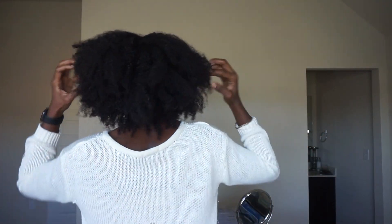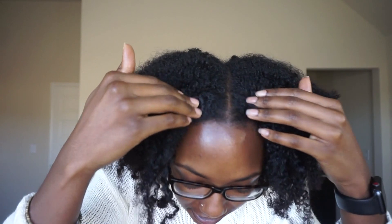Hey guys — I wasn't able to record me taking out the flat twists because I was in a rush and had somewhere to be, but this is exactly what it looked like when I took them out. I'm going to turn around so y'all can see. There's definition up here at the top — excuse me, I know I'm super oily, but your girl has got to stay moisturized.